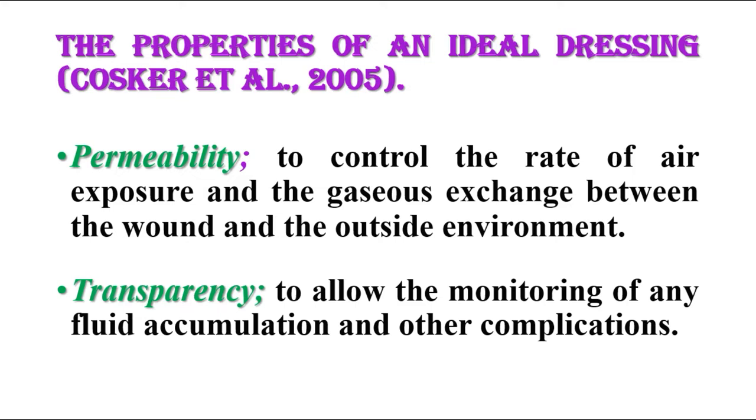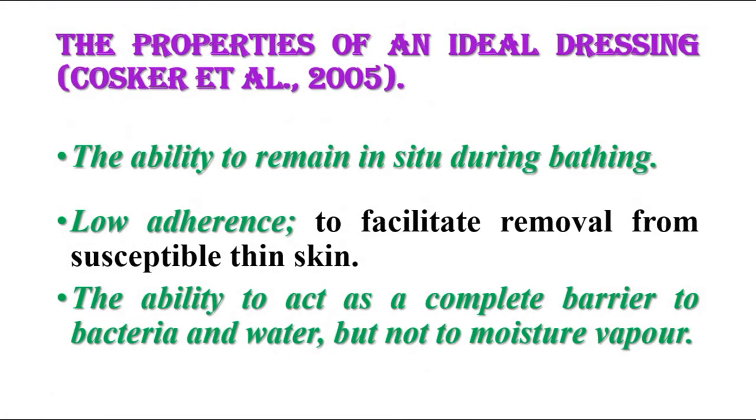The ideal dressing should have the following properties: permeability to control the rate of air exposure and gaseous exchange between the wound and the outside environment; transparency to allow monitoring of any fluid accumulation and other complications; the ability to remain in-situ during bathing; low adherence to facilitate removal from susceptible thin skin; and the ability to act as a complete barrier to bacteria and water, but not to moisture vapor.